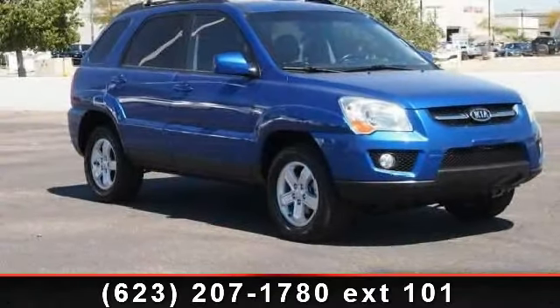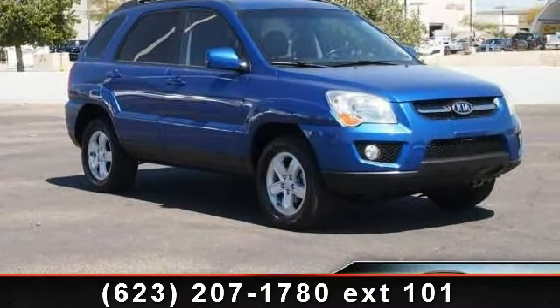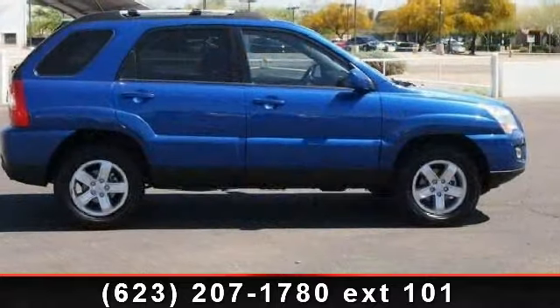Presenting the 2009 Kia Sportage X. If you are looking for a first-rate auto, this one could be yours today.